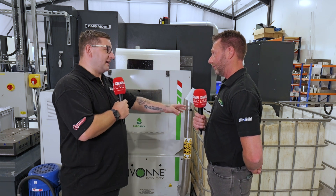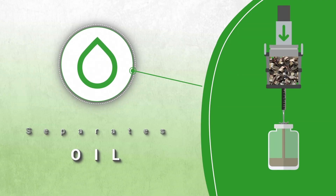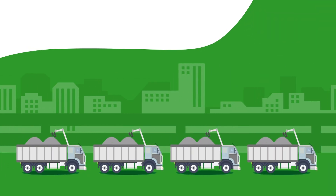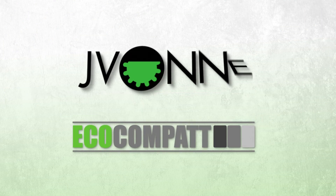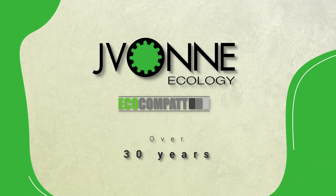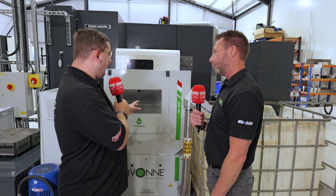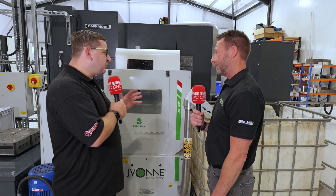One thing I've noticed is that even though all the SWARF is going into this IBC, there's no coolant in there. Where's the coolant going? As the briquettes are formed and pressed under that pressure, the coolant comes out and goes into a built-in tank. Once it reaches a certain level, it pumps that coolant back into the machine — so the coolant is freshly squeezed and still clean, with no contamination issues. Conrad mentioned it was great finding a compactor that attached straight to his conveyor — do you do all models in this range?